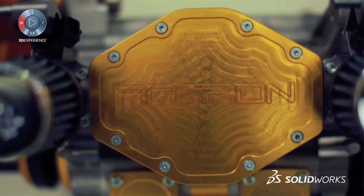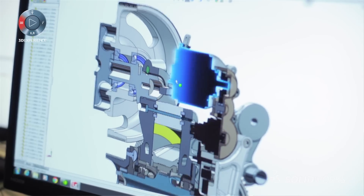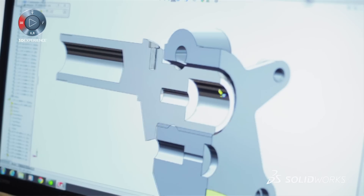The concept started in SOLIDWORKS as a 3D design and then it takes us all the way through that process right through to the manufacturing. It's very much the fundamentals of what we do.